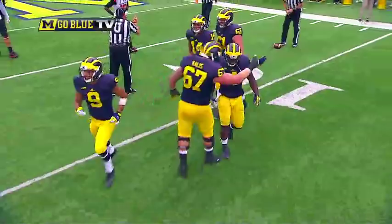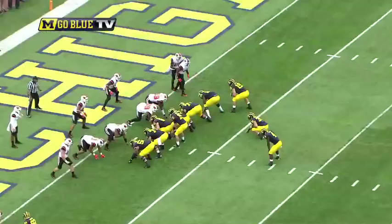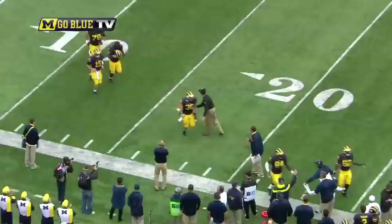Michigan trails 7-3. High formation behind Ruddock. Give to Smith — bounces it right, runs through a tackle. He'll score. Touchdown, Michigan.